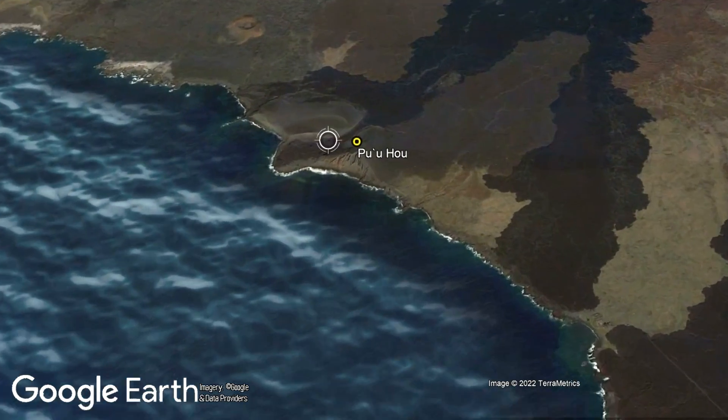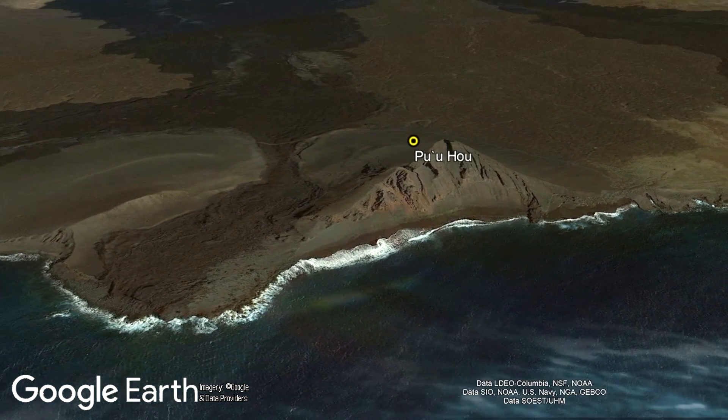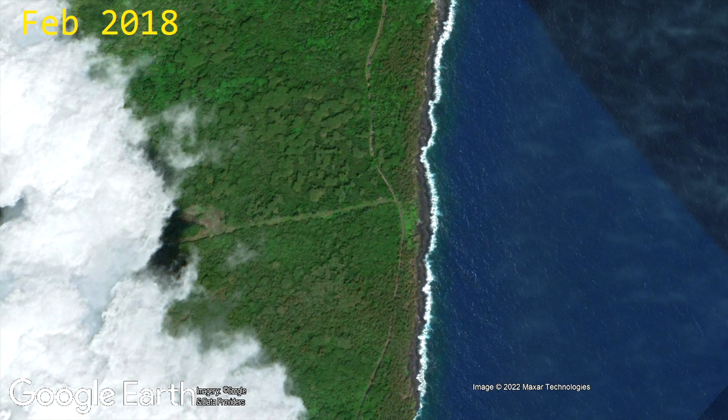Although typically less than 20 meters in height, one littoral cone which formed during Mauna Loa's 1868 eruption measures 80 meters, or 262 feet, tall.